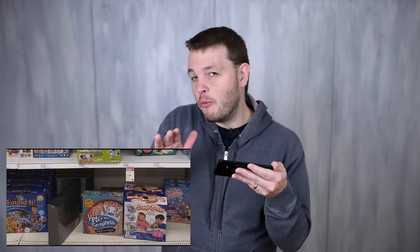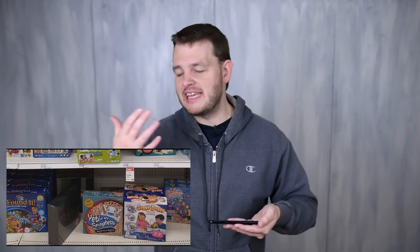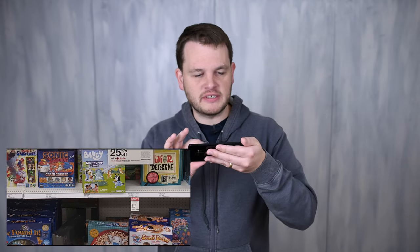Yeti in My Spaghetti is a somewhat newer game — it's fine. Basically you have little tiny spaghetti noodles and you're trying to get the Yeti to balance on them, removing one at a time. Whenever the last one is removed, the Yeti falls into the bowl. It's fine if you want to play a game like that with a very young kid, but this shelf is kind of rough.